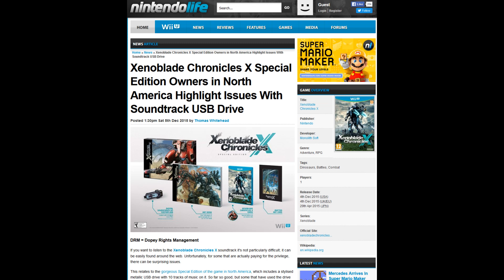Nintendo decided to do something different with their new release, Xenoblade Chronicles X. Instead of putting the game's soundtrack on a disc, they decided to put it on a flash drive in WAV format. What could possibly go wrong with that? You're getting these raw files you can copy and do anything you want with.